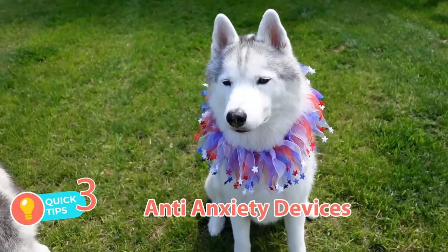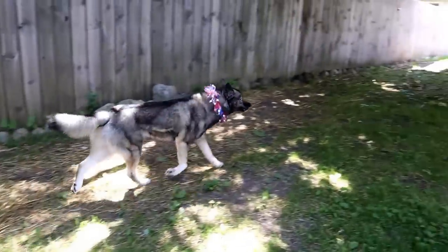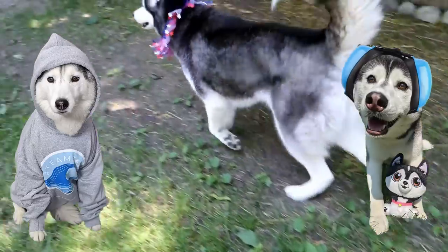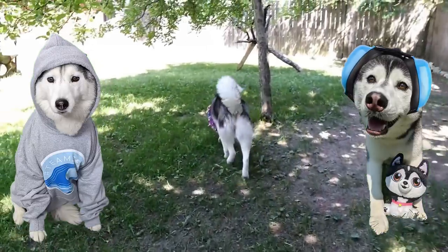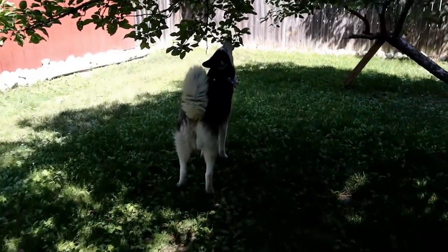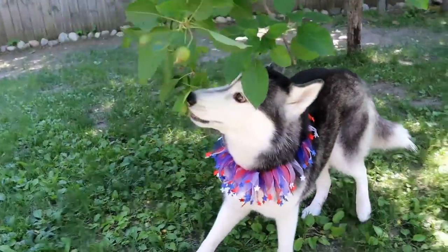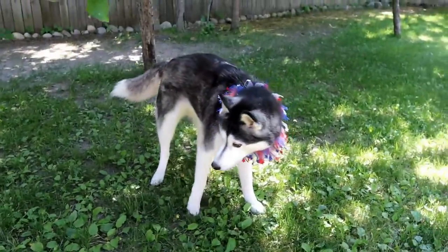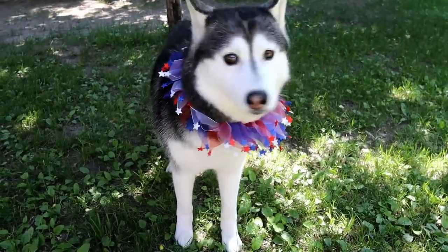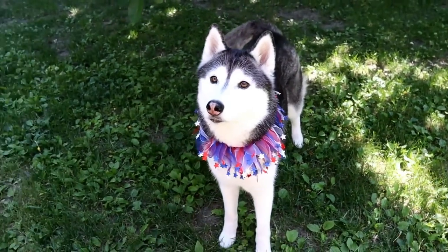Tip number three: anti-anxiety devices. What are anti-anxiety devices? These are things like a thunder shirt, a happy hoodie, or dog earmuffs. Yes, they really do make noise-canceling earmuffs for dogs, and a lot of people use these during fireworks with really good results. These types of devices have been known to help many dogs in stressful situations like fireworks. With any wearable device, your dogs might need a little time to get used to them, so be patient and hopefully before fireworks night you can get them nice and comfortable with these devices.